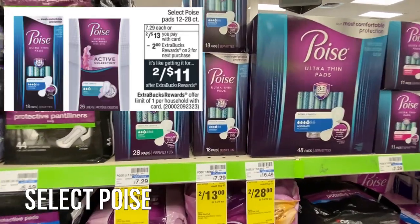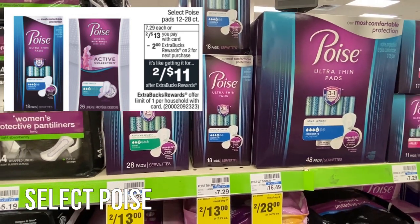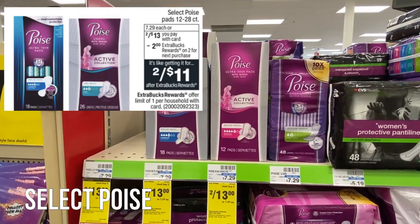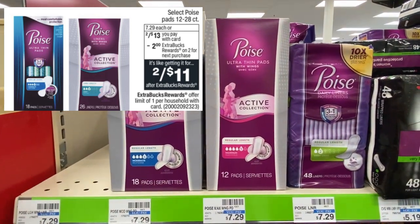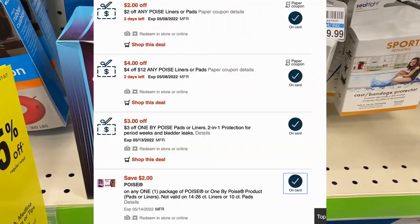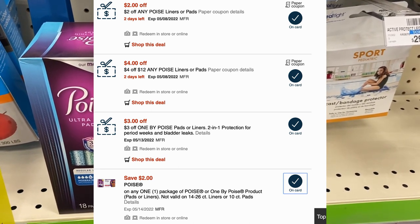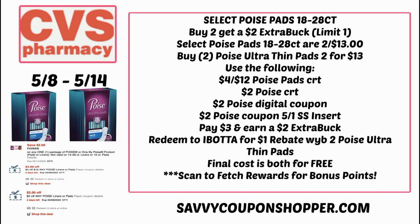Let's start off with an awesome deal on select Poise pads. The 12 to 28 count are on sale two for $13. When you buy two you're going to earn a $2 Extra Buck. So look out for these active wear pads. The ones you really want to grab are the ultra thin pads — they're the 18 count. Two for $13.